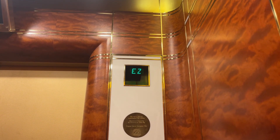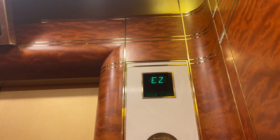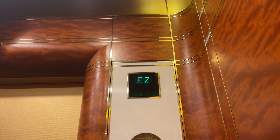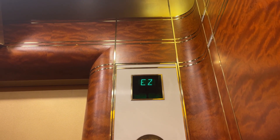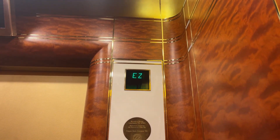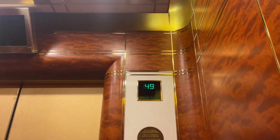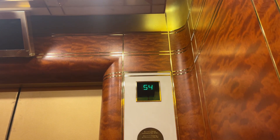We're on the other deck. Not very fast. I want to say like 1,000 feet per minute. Not as fast as the Hi-Rise.